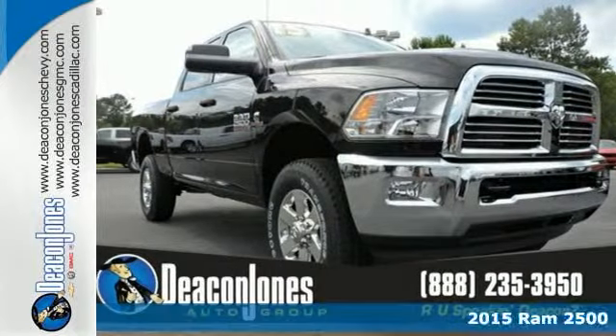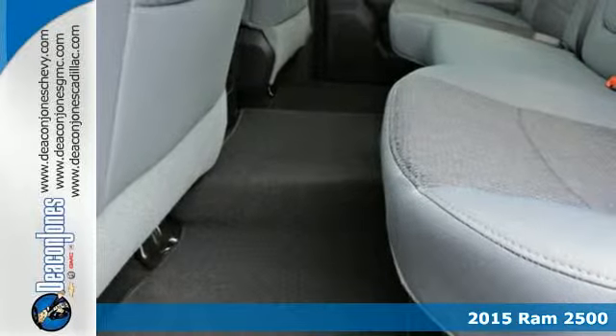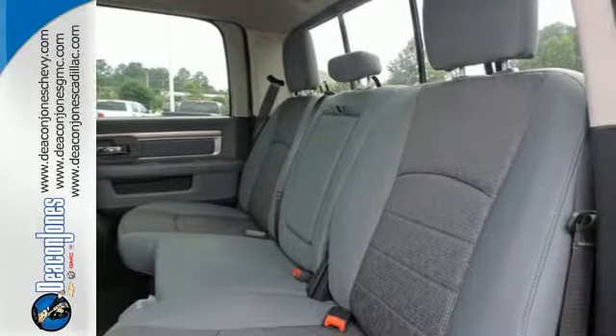It's a 2015 Ram 2500. Tough jobs require tough tools. This truck is the toughest on the job site. It's built to do the hard work.